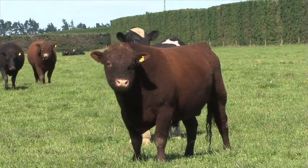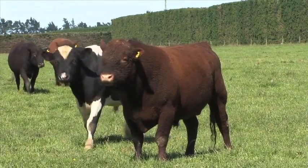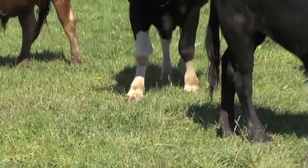When bulls are being used for mating, they should also be observed for lameness regularly. Lameness in bulls through overwork can impact severely on the reproductive performance of the herd.